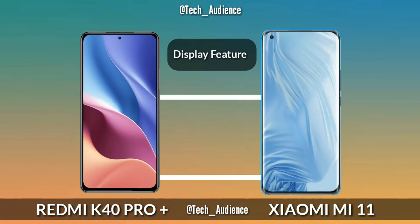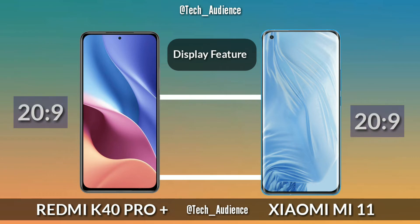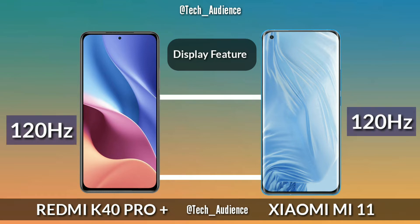HDR: The K40 Pro Plus has HDR10+ support and the Xiaomi Mi 11 also has HDR10+ support. Aspect Ratio: The K40 Pro Plus has a 20:9 aspect ratio and the Xiaomi Mi 11 also has a 20:9 aspect ratio. Refresh Rate: The K40 Pro Plus has a 120Hz display, which is the same for the Xiaomi Mi 11.